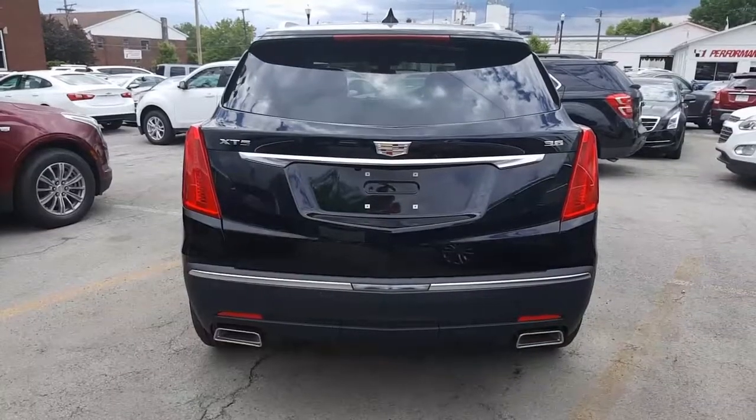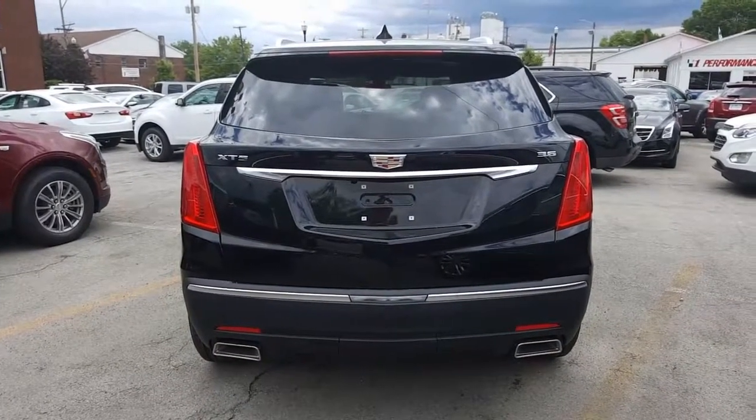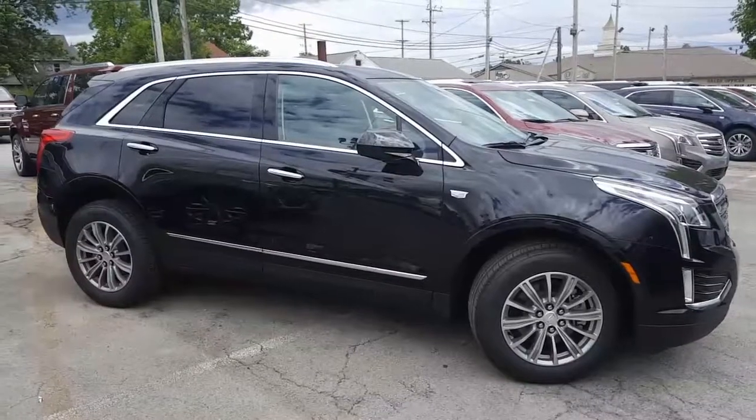Here is a look at the back of this 3.6-liter XT5. You got rear park assist along the bottom, a nice exhaust cutout in the rear fascia, as well as a backup camera right there.